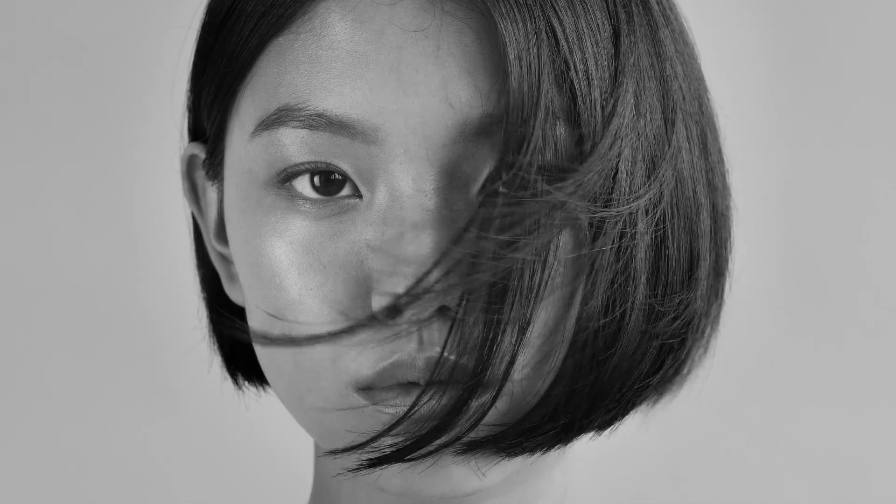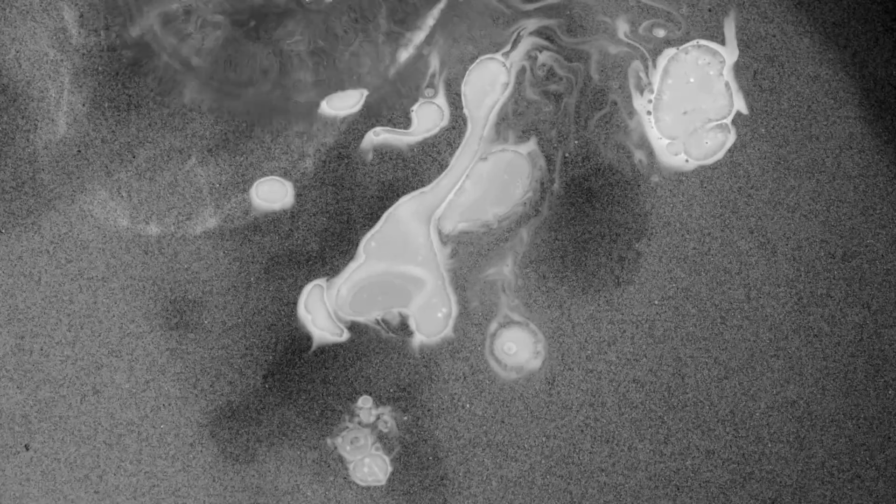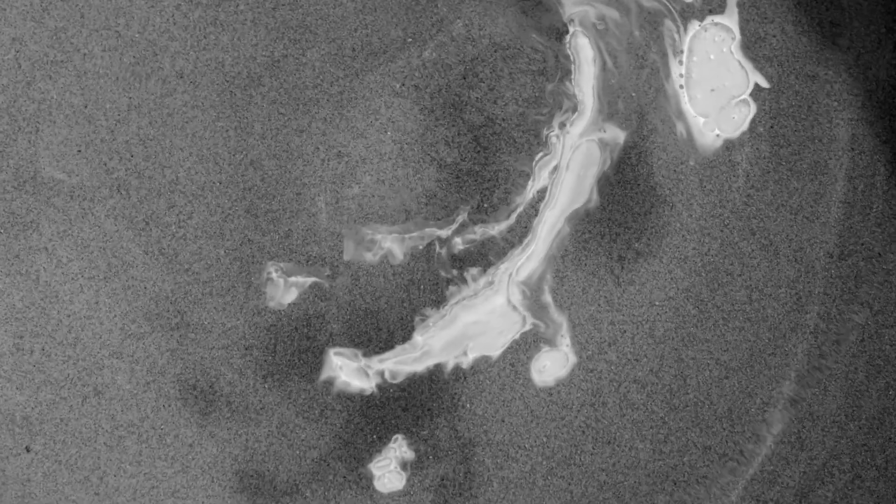We've all heard that continual use of certain lip balms can make lips feel dry and cracked. This is due to a high wax content not allowing skin cells to shed, thus creating build-up and a negative cycle of dryness and reapplication.